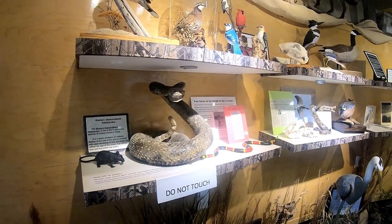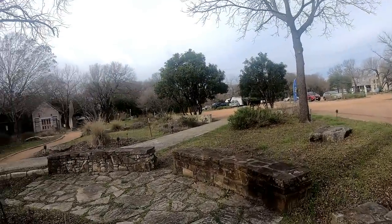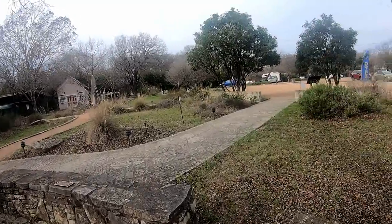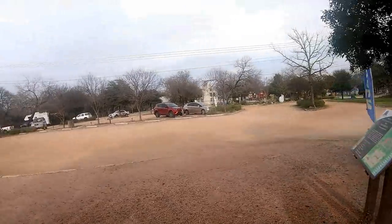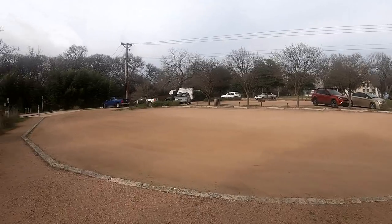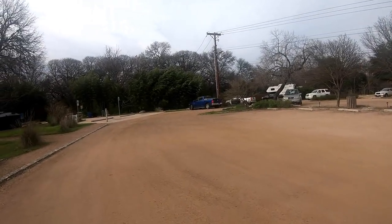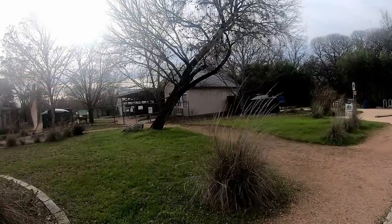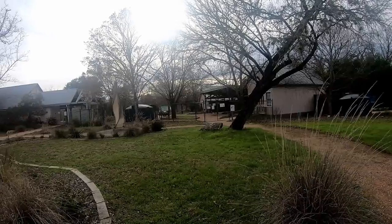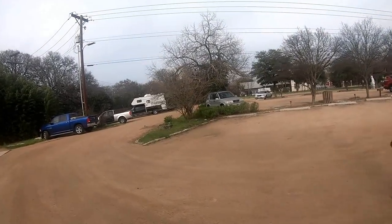Look at how big that is - oh my goodness, I never want to run into one of those. All right everybody, that is it - we are getting on the road. I would definitely say if you come into Kerrville, this is definitely a place to stop if you like nature. If you like to take walks, that is definitely a great place. I bet this place is spectacular in spring and summer. All right, let's get on the road.